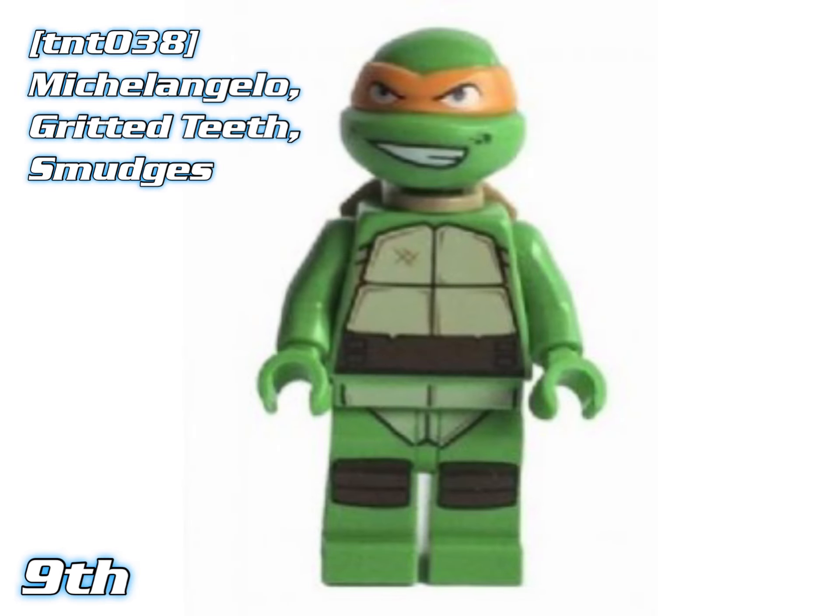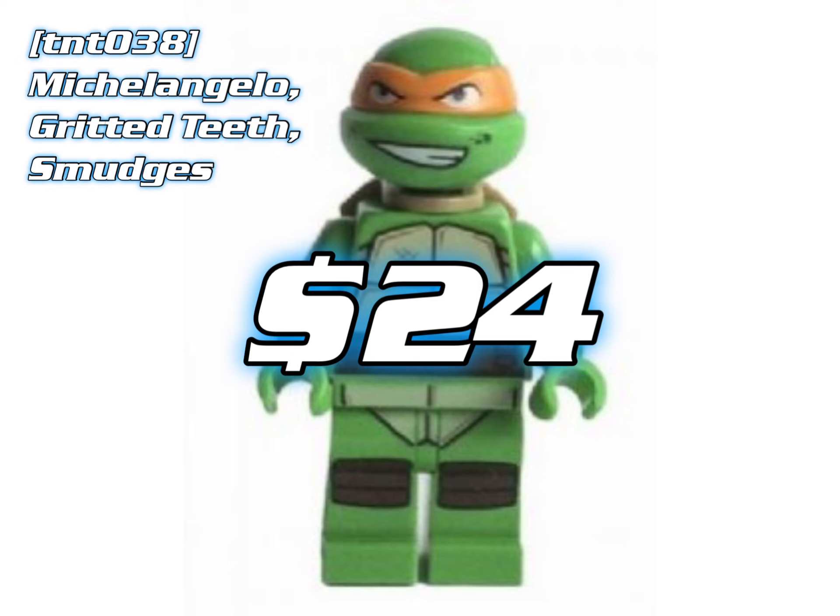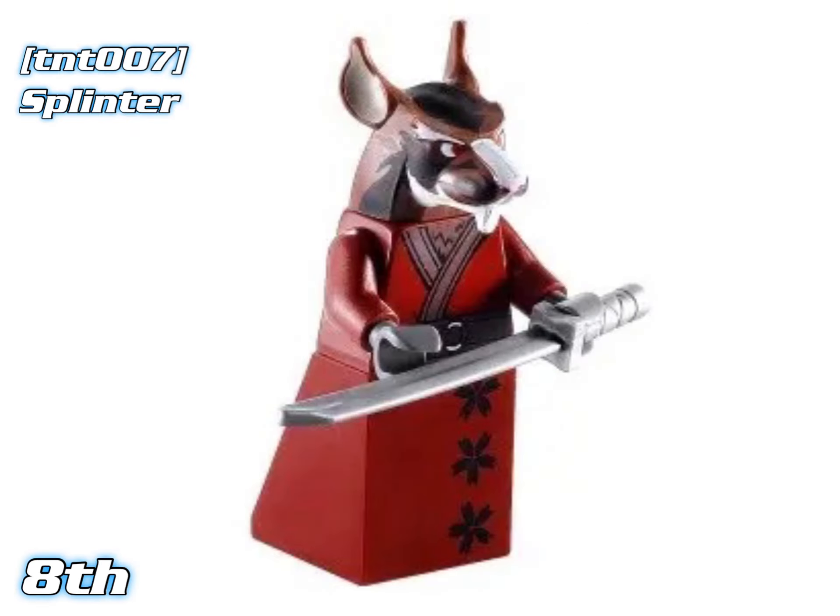In 9th place we've got Michelangelo Gritted Teeth Smudges. He appeared in Shredder's Lair Rescue, and as of right now he's worth about $24. Keep track of how many times that set pops up.